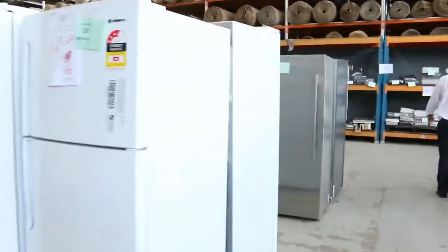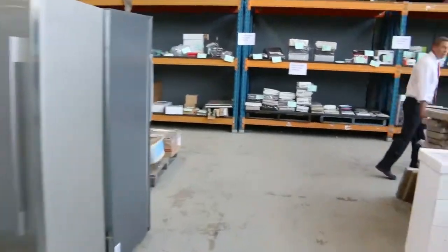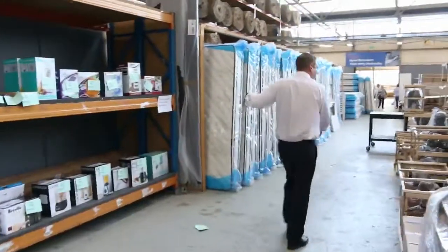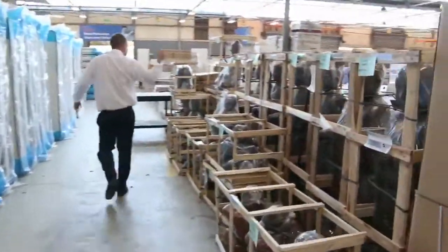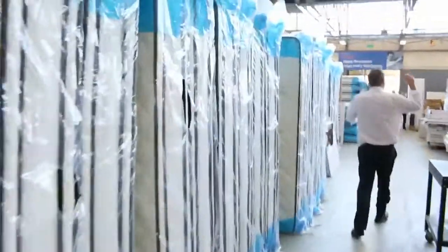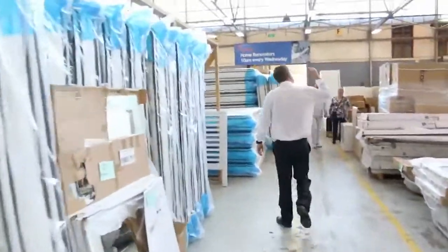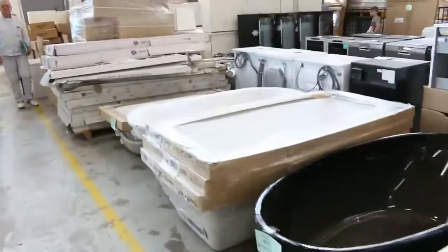Then into the home renovators auction — again probably about 600 lots. We've got some more Gaggenau products and also Neff cooking appliances, lots of mattresses, lots of laundry appliances, washing machines, wine fridges, freestanding baths, and mirrors over the back. So all in all three fantastic looking auctions — we can't wait to see you here tomorrow at 10am. Thanks for watching.